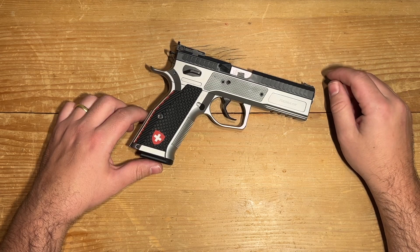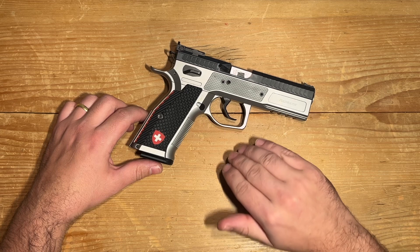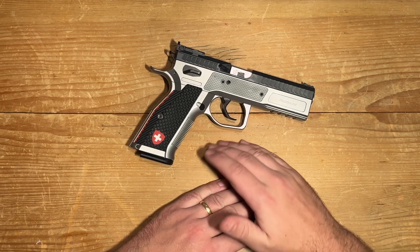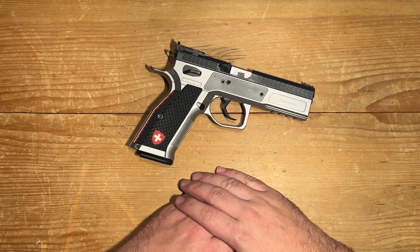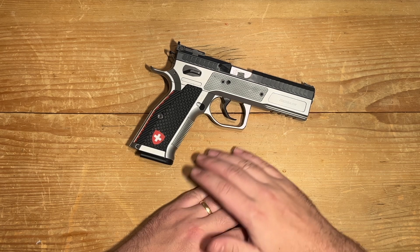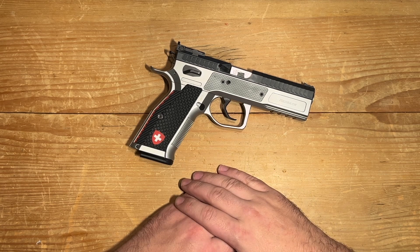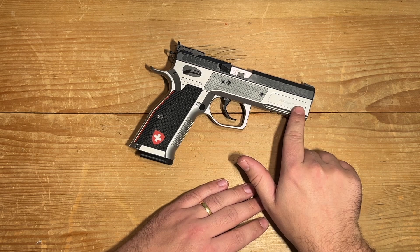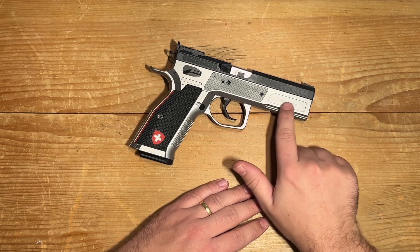One thing is undeniable: the Phoenix Redback is a work of art and engineering — a firearm that bridges the realm of desire and functionality. Regardless of your preferences, the Redback's appeal is universally undeniable. Its precision, customization options, and seamless red dot mounting make it a force to be reckoned with. And who can resist the touch of Swiss craftsmanship?